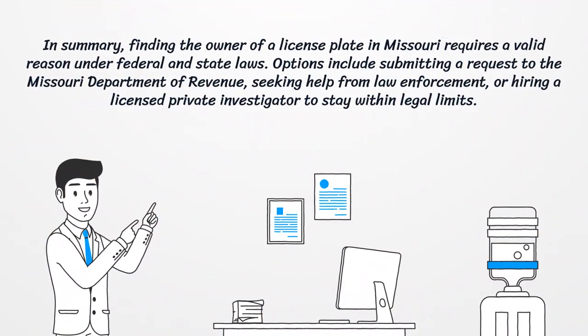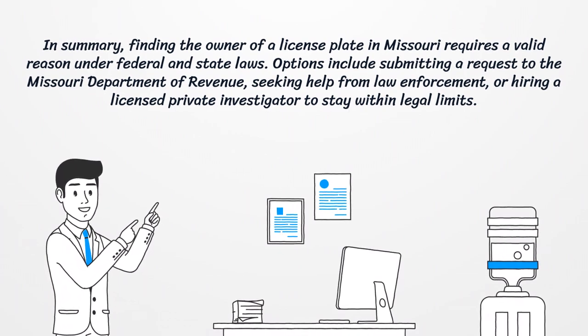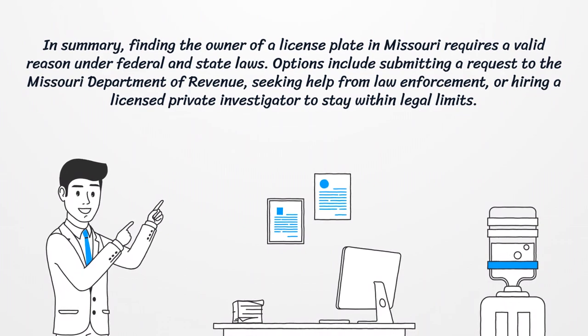In summary, finding the owner of a license plate in Missouri requires a valid reason under federal and state laws. Options include submitting a request to the Missouri Department of Revenue, seeking help from law enforcement, or hiring a licensed private investigator to stay within legal limits.